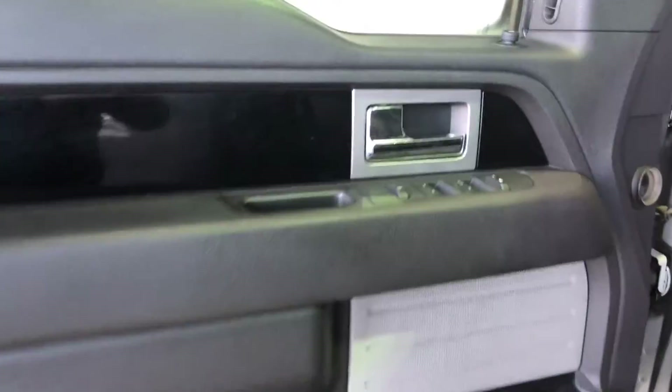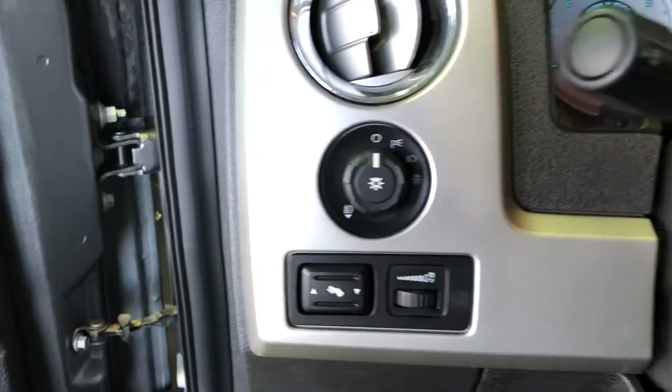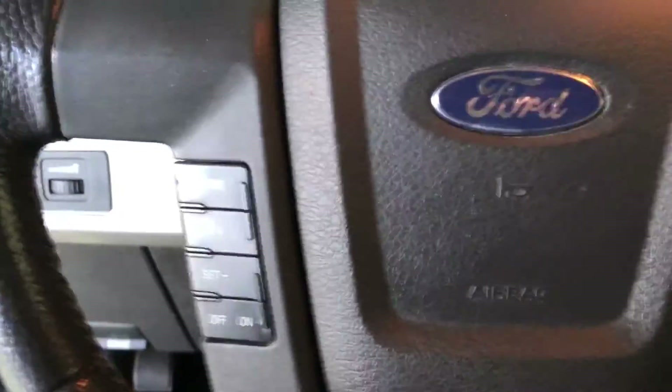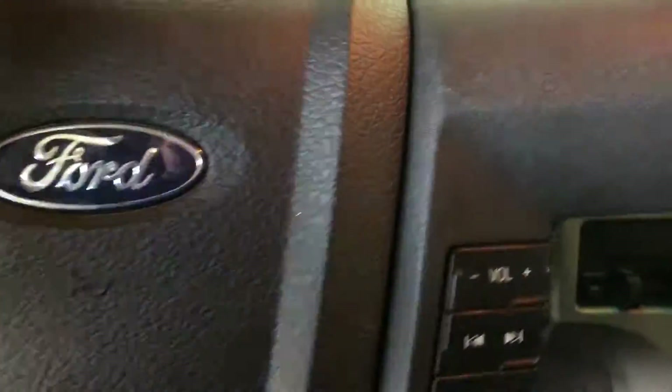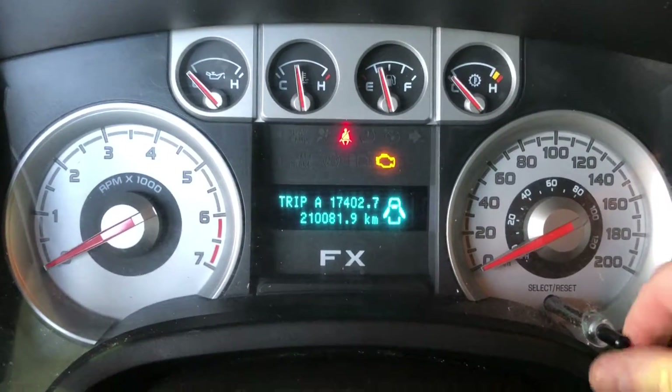Looking at the driver door, we have power mirrors, power locks and power windows, full power driver's seat with lumbar support, marker and fog lamp controls, pedal adjuster, instrument panel dimmer, cruise control, Bluetooth and audio control, and a driver information center with trip and vehicle information.